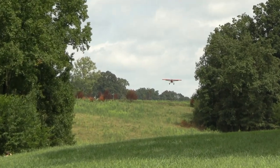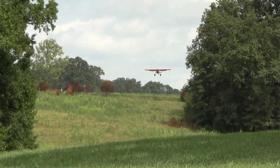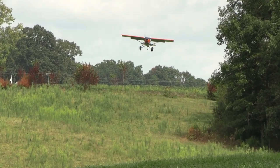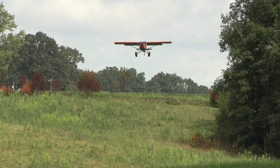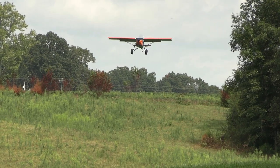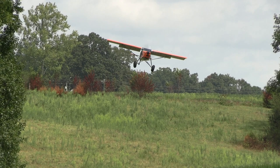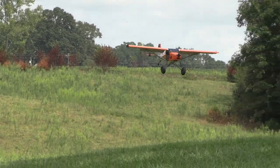Going back to Oshkosh — is there going to be a STOL showcase again this year? Are you flying in it? I'm not, because I didn't know how to get into it. Gary is flying in it though, and I don't know how Gary got into it — it must be some trade secret they're not letting out. But Gary will be flying in it.